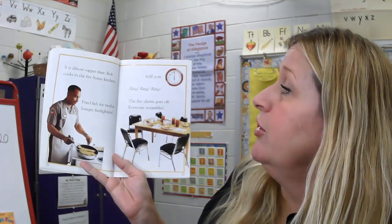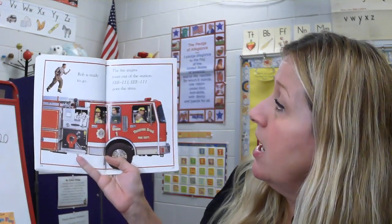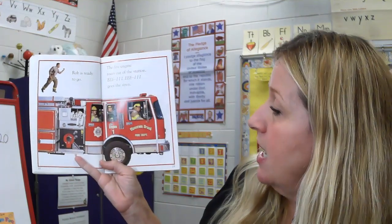6 o'clock p.m. Ring, ring, ring — the fire alarm goes off. Everybody scrambles. Rob is ready to go. The fire engine roars out of the station. Eee-ah, eee-ah, eee-ah goes the siren.